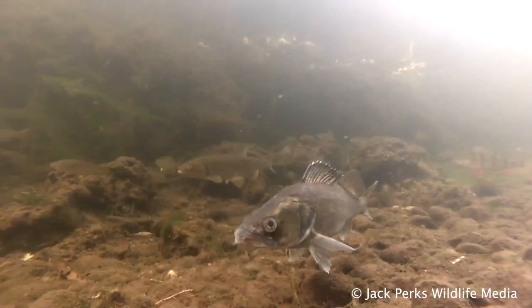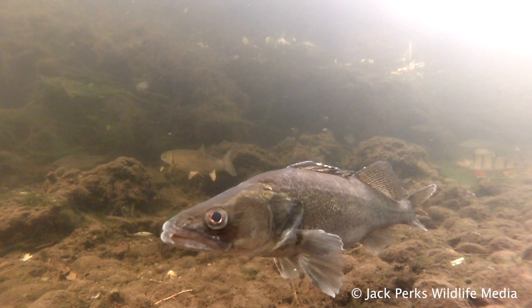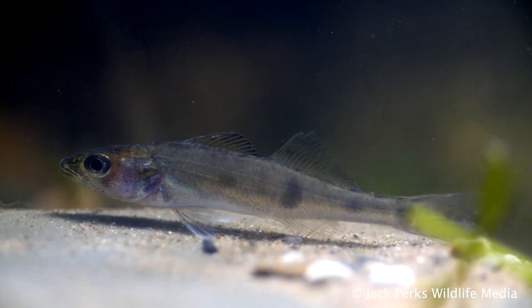Zander like murky water, so canals suit them very well, as do large slow-moving rivers like the Thames, Trent and Severn. Where the water is clear, they hide in deeper water during the day.